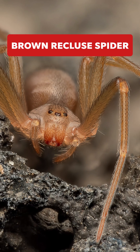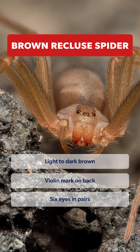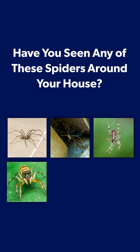Finally, the brown recluse spider. Light to dark brown with a violin-shaped mark on its back and six paired eyes. They can hide out in secluded garages, attics, and wood piles. Watch out — these spiders are dangerous. Their bite can cause painful necrotic lesions. Have you seen any of these spiders around your house?